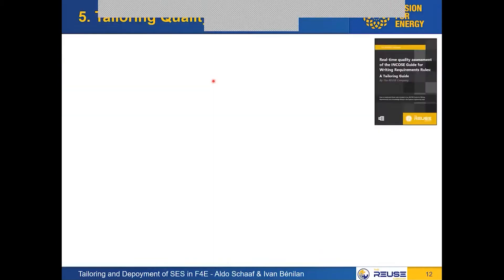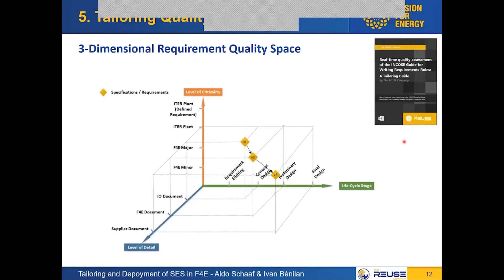This covers patterns — I will come back to them later. Now we're going to talk about quality belts and tailoring them. I want to start with a reference to a very good guide by The Reuse Company: the real-time policy assessment of the INCOSE guide for writing requirement rules — the tailoring guide. Among the many useful tips it provides, one key message was to realize that requirements or specifications can live in a multi-dimensional space.